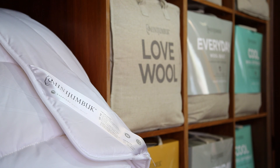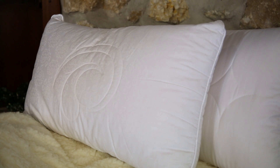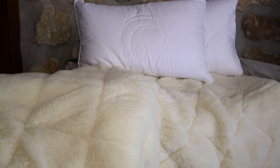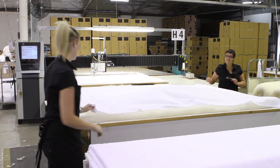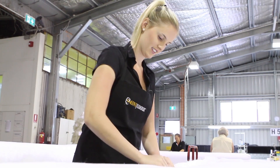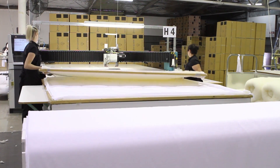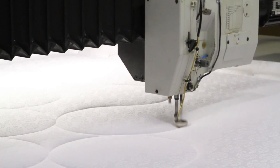Mini Jumbuck is a wool bedding company based in Naracoorte, SA. We manufacture wool quilts, underlays, and pillows, and we distribute them nationally and also export overseas. We've been around since the mid-70s, so we're probably pushing 40 years. We started off in Naracoorte and we've never seen a reason to leave a regional town.